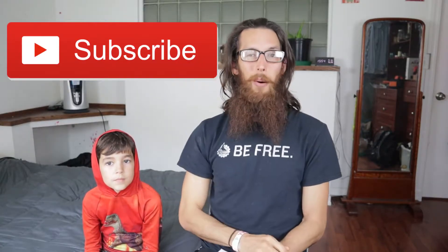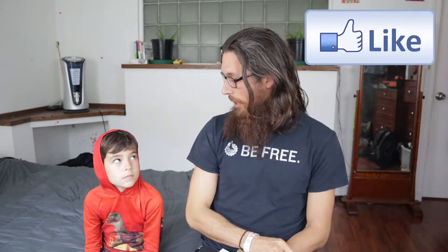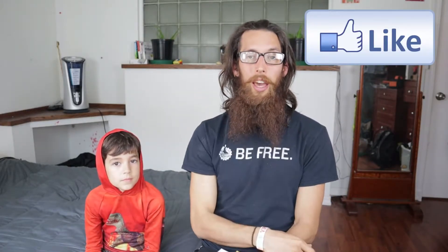Before we hop right into it, go ahead and click that subscribe button, smash the like button if you feel like this video is of value to you, and share it with any of your friends. I would love to hear your comments about mushroom foraging guidebooks and identification books that you use — I'd love to get feedback, since I don't have experience with a bunch of different ones.